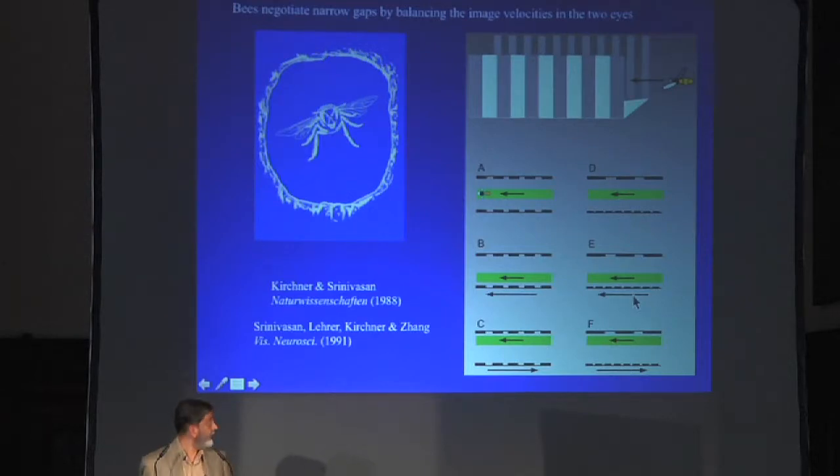If you take one of these walls, which are mounted on a conveyor belt, and move the wall in the same direction as the incoming bee, you find the bee flies a lot closer to the moving wall. Because the bee and the wall are moving in the same direction, the image velocity seen by that eye is reduced compared to the other wall. So the bee thinks that particular wall is much further away and moves closer to it to compensate.